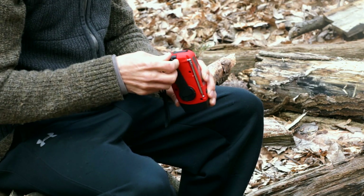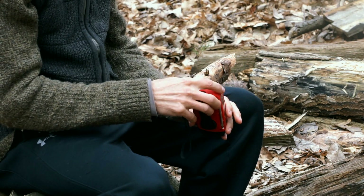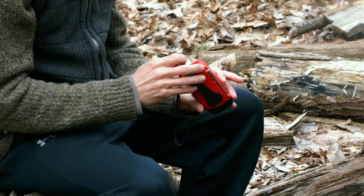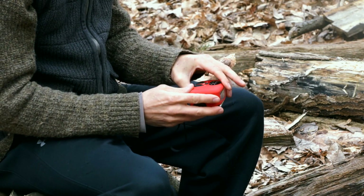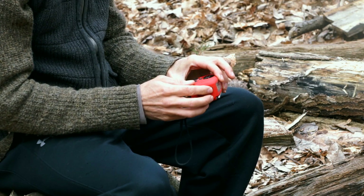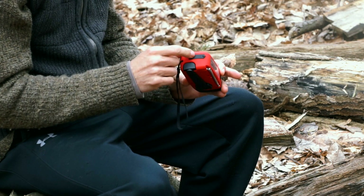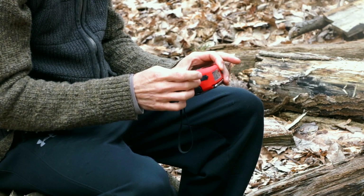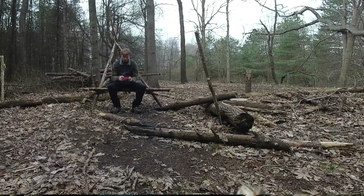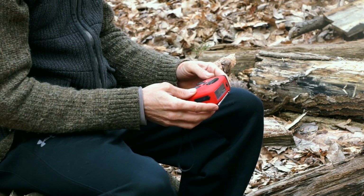It also has a solar panel here to charge it, and of course you can charge it the normal way. You've got a spot where you can plug in to charge your devices right in there too. Looks like it might be waterproof because it's got this rubber cover here.